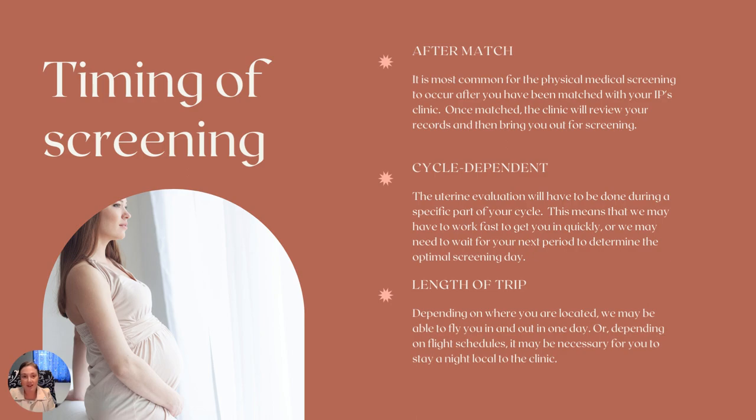This is where you've seen a profile for intended parents, they've seen your profile, we've had that match call, and everyone decides, okay, this is right, this is what we're going to move forward with. And it is because it's typically going to be a case where their doctor specifically wants to see you in his or her office.